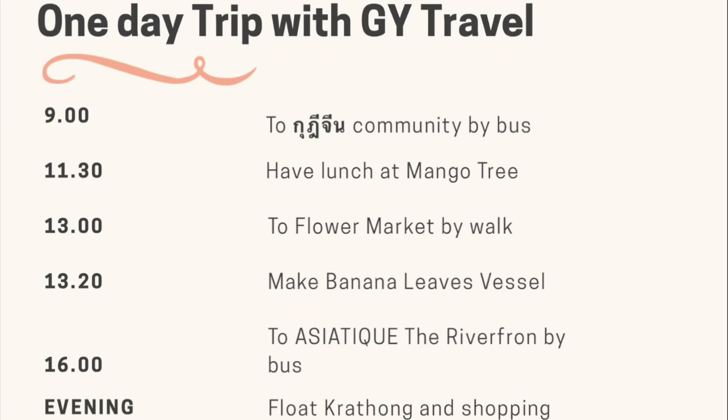We are going to arrive at Kudijin in five minutes. Please check your belongings before getting off the bus. Wishing you enjoy your Loy Krathong floating celebration.